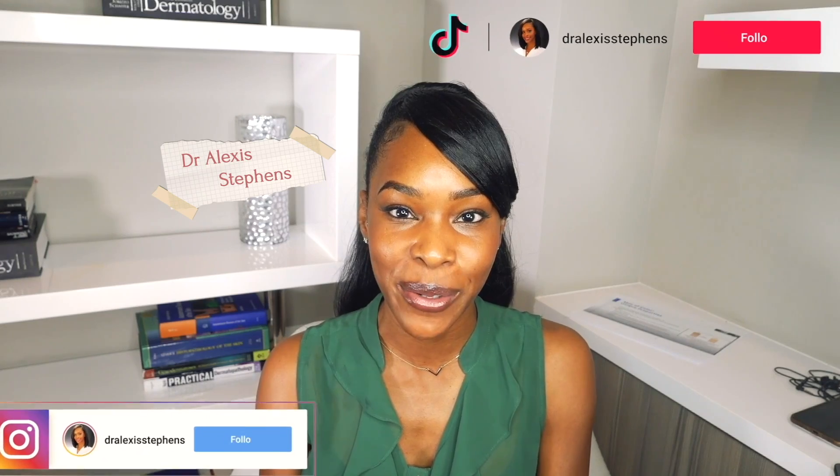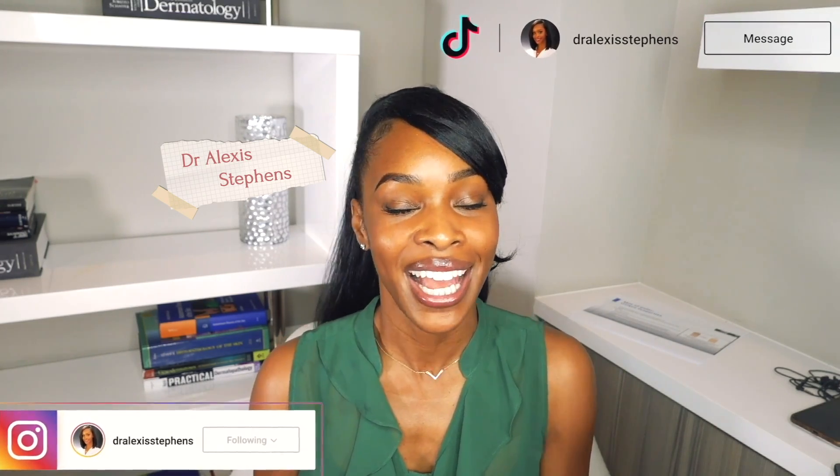Hi everyone, I'm Dr. Alexis Stevens. I'm a board-certified dermatologist. My background is in cosmetic chemistry. I take all of my knowledge and deliver it to you so that you can make the best skincare decisions.